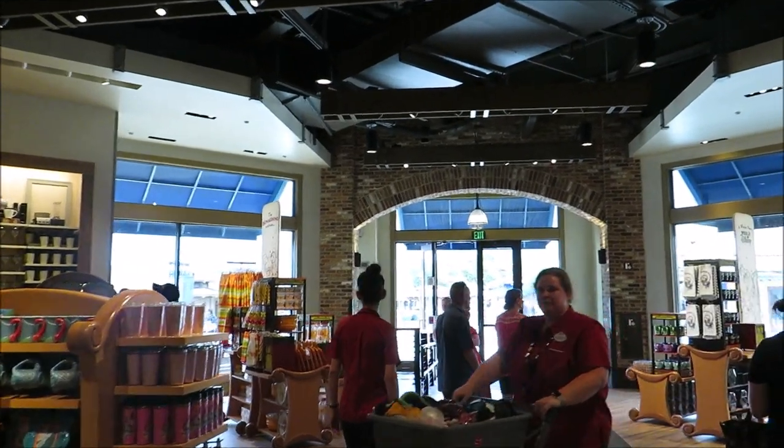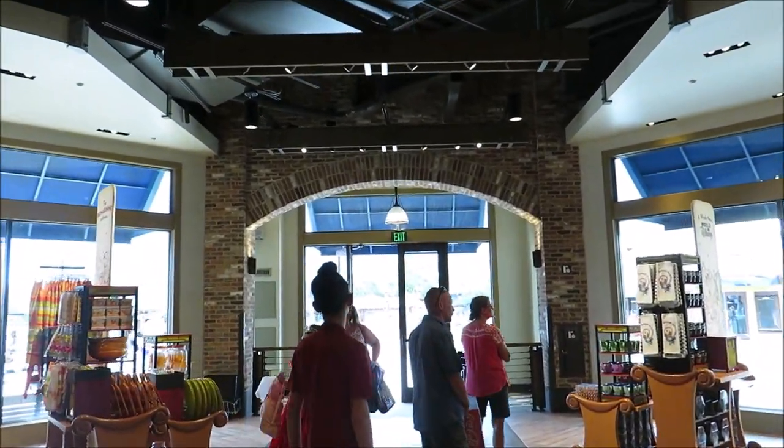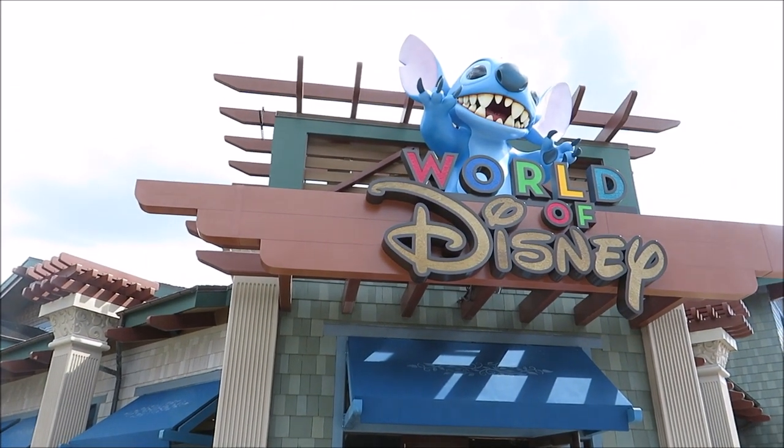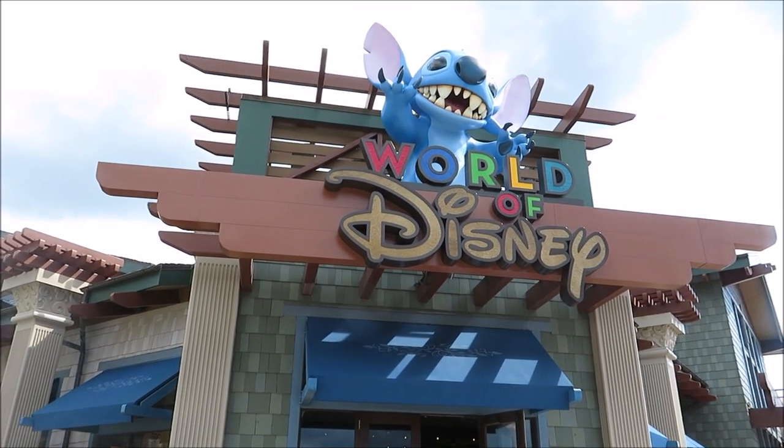I want to go out this way to see if the Stitch sign is different. There he is — good old spit-and-Stitch. He's not spitting any water out today.